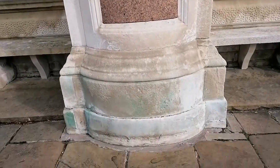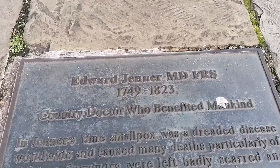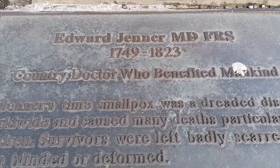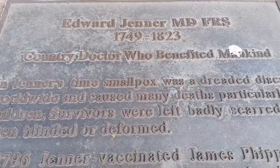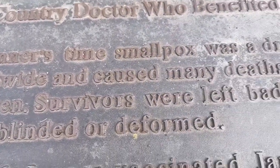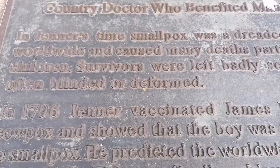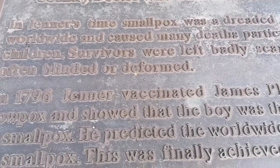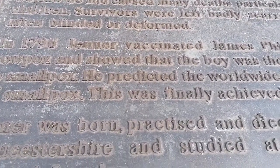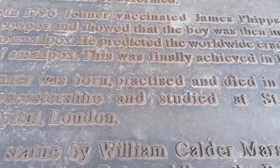Right below that statue of Jenner is a plaque indicating the reason why he is commemorated. I'll just run through it so you can read it. He was a doctor and I believe he found a vaccination to cure smallpox.